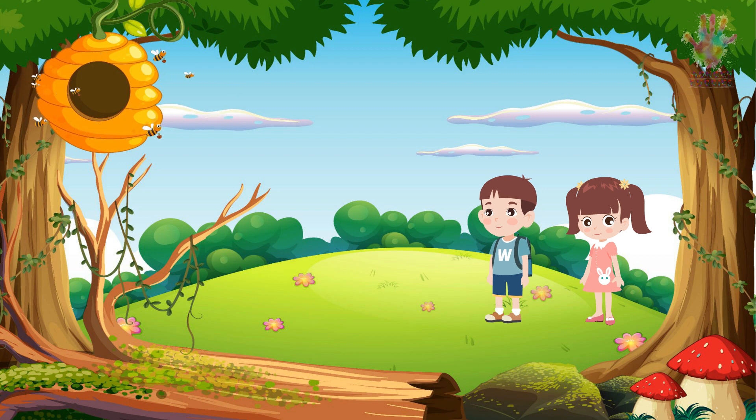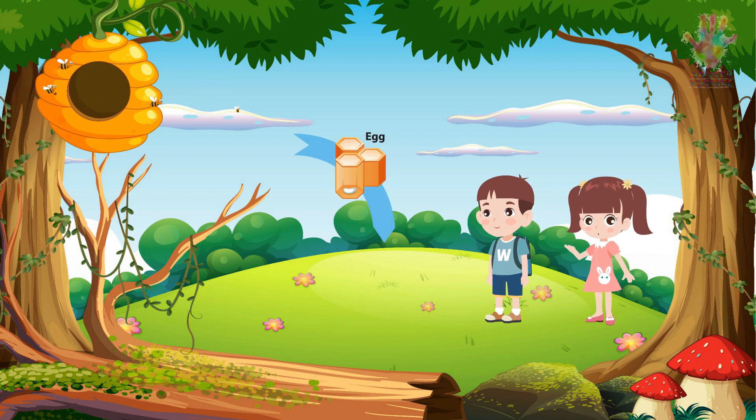It all starts with the queen bee. The queen bee? Tell me more. Yes, Tina. The queen bee is the heart of the hive. She lays thousands of eggs throughout her life. The first stage in the life cycle of a honeybee is the egg. Eggs, you say? How do they look like?